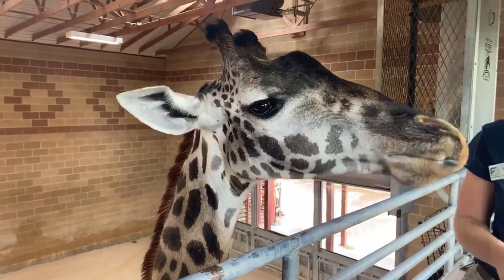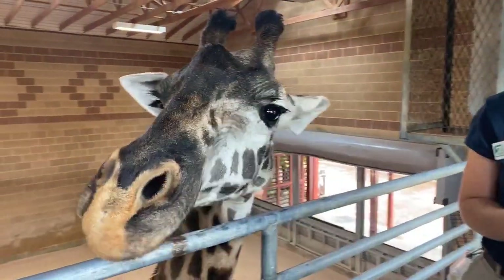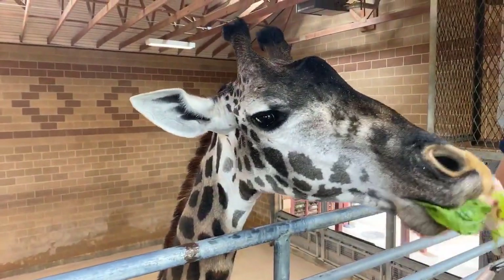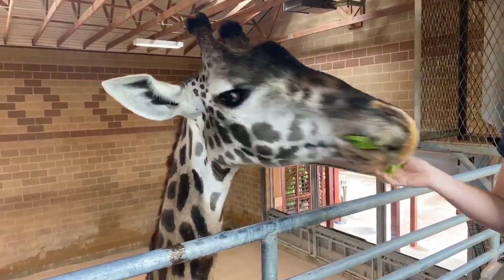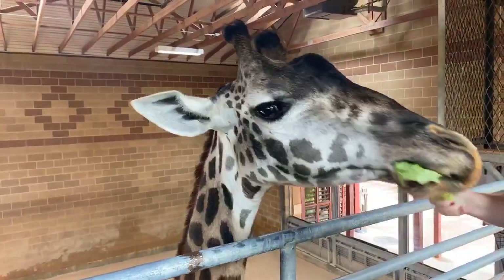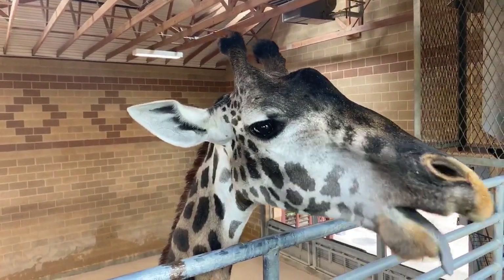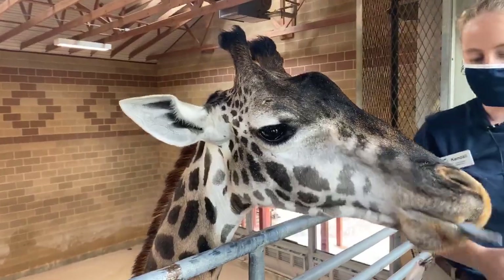This right here is Solly. She is our oldest female that we currently have at the zoo and she is a little bit over 15 feet tall. She is actually not our tallest giraffe here, but she is very high up there. You can tell her apart from the other giraffe because she has a very, very dark face that you guys are probably getting a very good close-up look at.